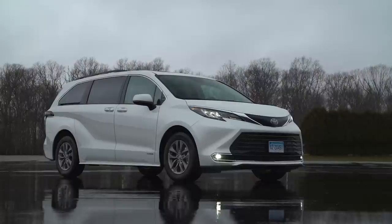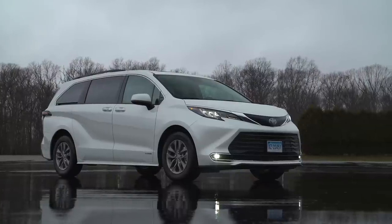Hi, and welcome to Talking Cars. I'm Jennifer Stockburger. I'm John Linkov. I'm Emily Thomas. We have a number of new vehicles at the track, many popular models, so we are going to jump right in with our From the Track segment and talk about this week the 2021 Toyota Sienna.